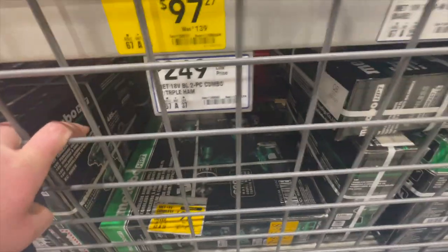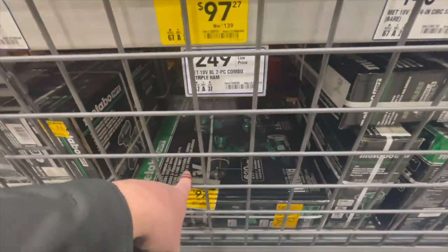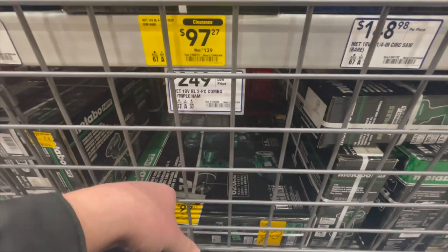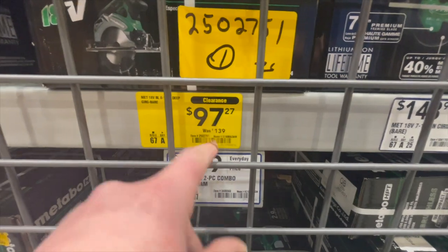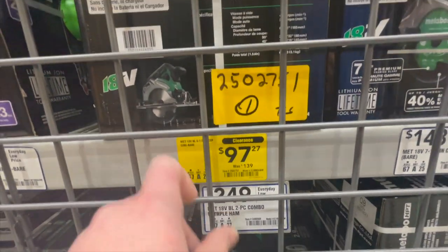There's a Metabo kit for $97, and their cordless impact driver — plus $97, down from $139, for their 6.5-inch deep circular saw.